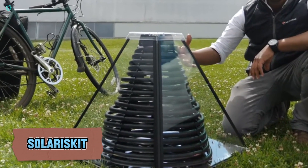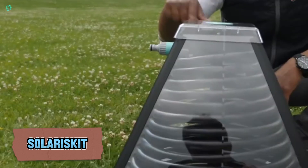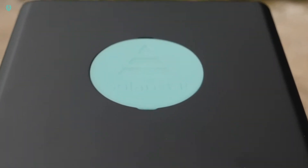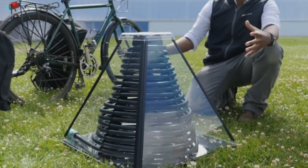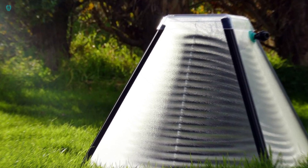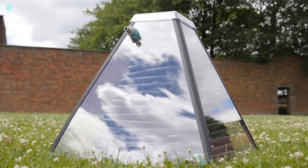Introducing the Solaris Kit — a revolutionary step towards eco-friendly and cost-effective energy solutions. The average household consumes about 2,200 kilowatt hours of energy annually just to heat water. That's a heavy toll on both your wallet and the planet. Enter the Solaris Kit from the UK: a simple yet brilliant solution.